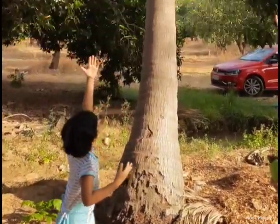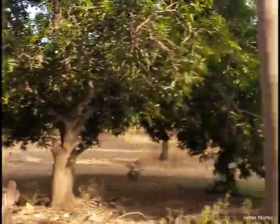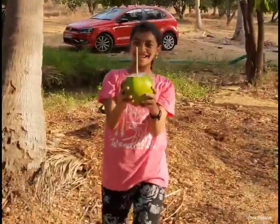So we are among many coconut trees. And now let's have some coconut water!